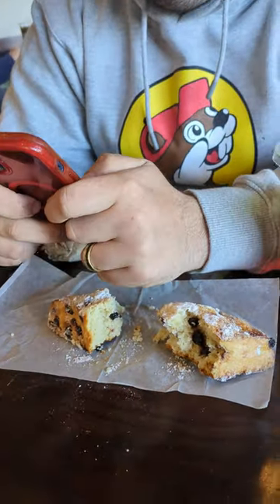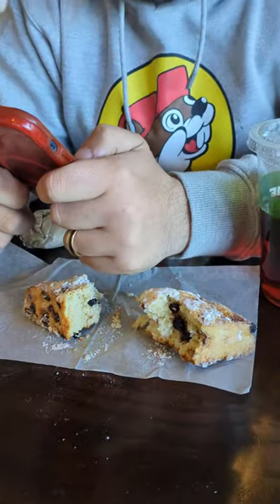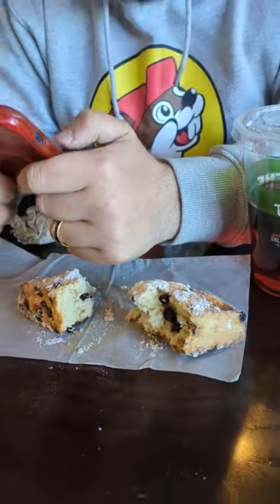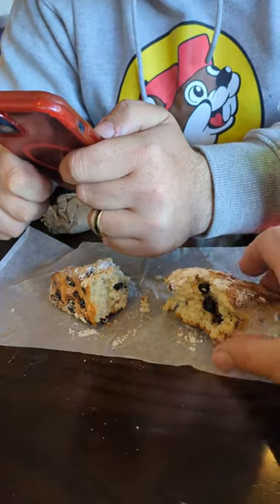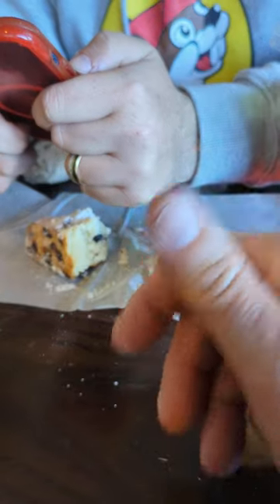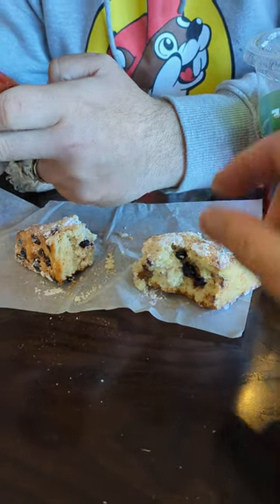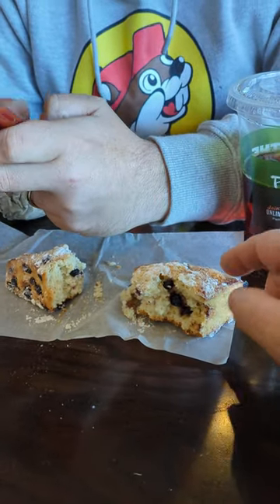I was gonna film us tasting a blueberry scone at Panera for the first time — that thing there. So actually I did try it already. I'll say it's not soft overall, but it's soft in the center. Well, not crunchy exactly, but the blueberries are kind of soft, kind of like the texture of raisins. It's very powdery, sugary.